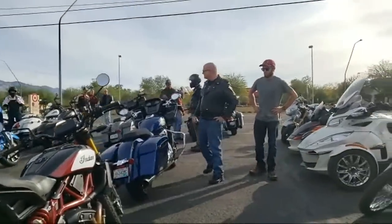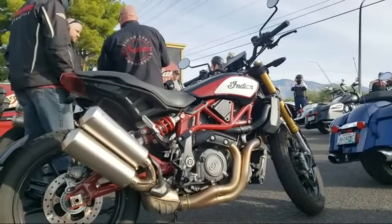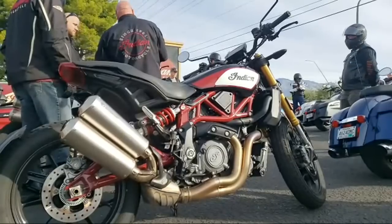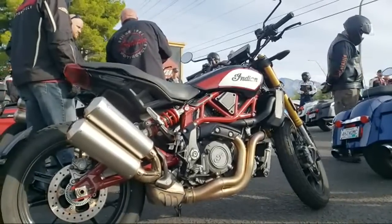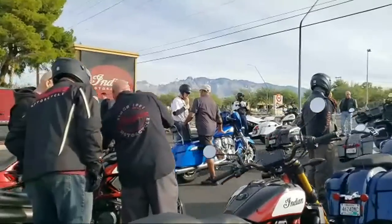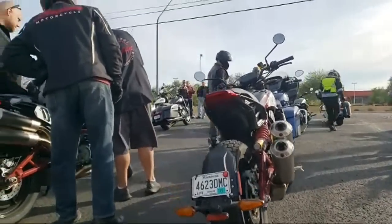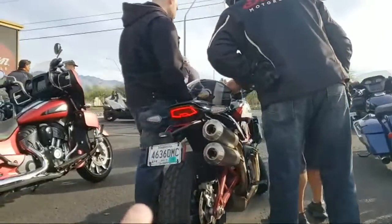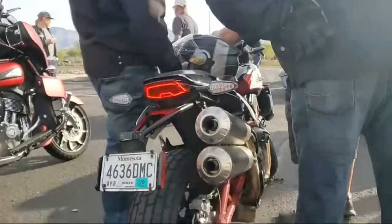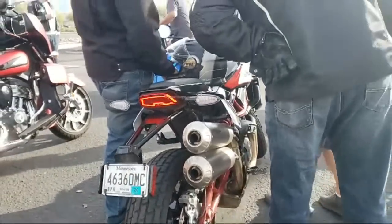We got the FTR 1200 race replica right here — FTR 1200 with the Akrapovic exhaust — and it's badass. If you guys want to see what it looks like without the license plate, we got it right here. So badass.